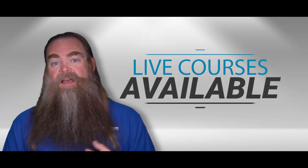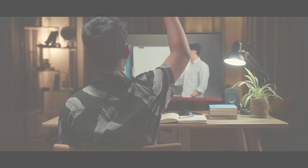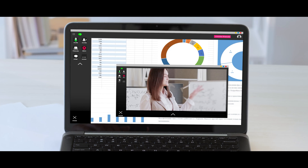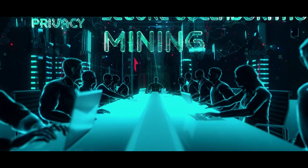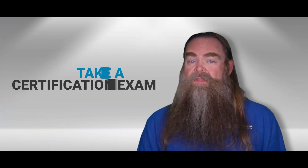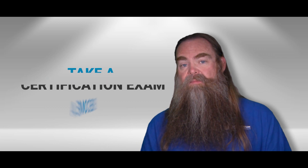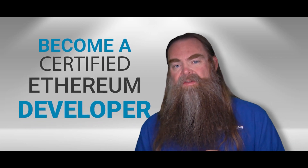Best of all, because it's a live course, you'll have the opportunity to ask questions, lead discussions, and as a group, we can explore the parts of blockchain and Ethereum that interest you the most or you find the most valuable. And when the course is over, you'll have the option to take our certification exam and become a certified Ethereum developer.